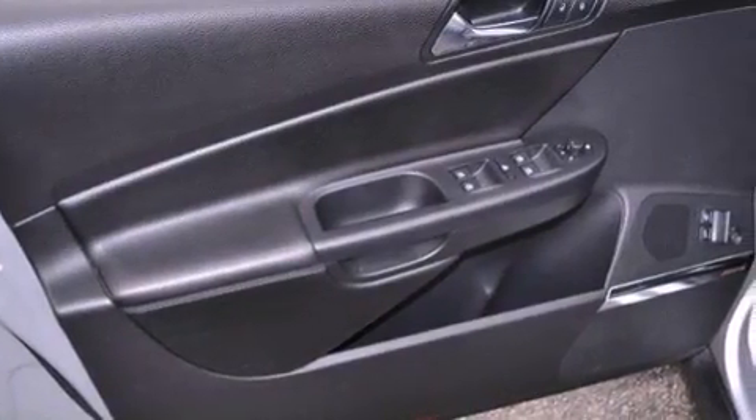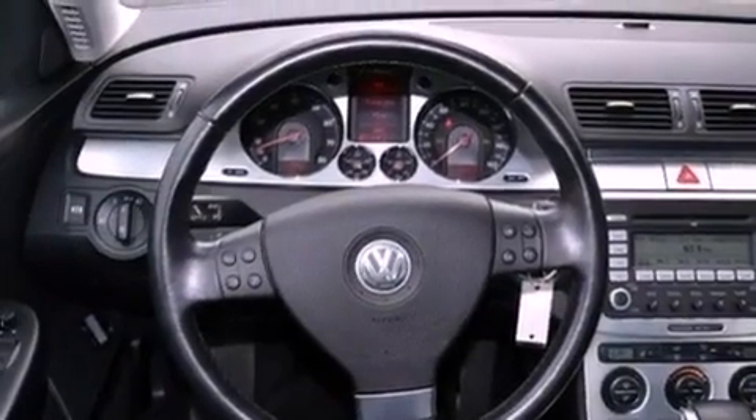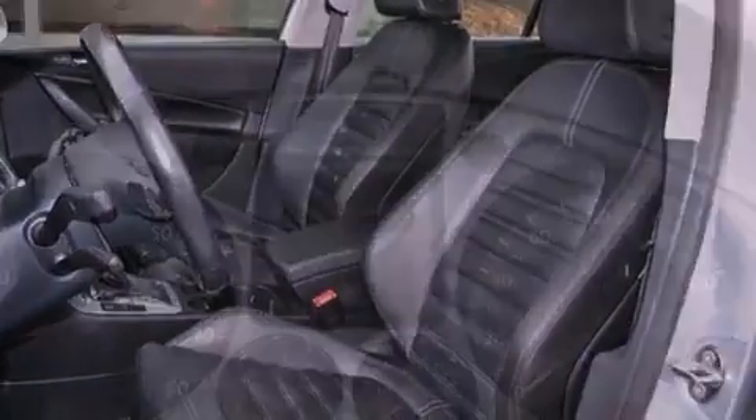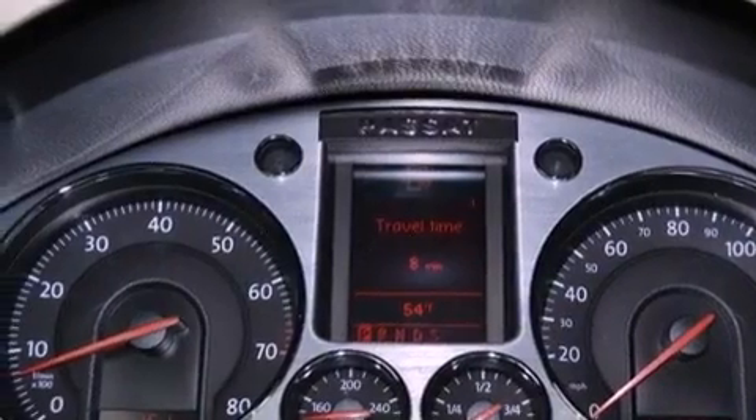The following features are also included: memory settings for the driver's seat positions so you can recall your favorite position with the push of one button, a multifunction display, cruise control, leather seats, and performance tires.